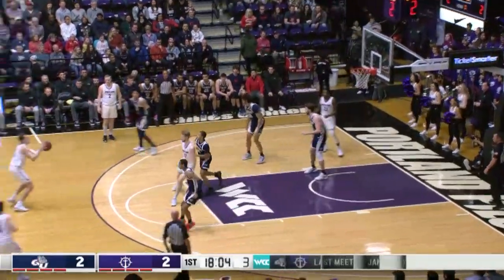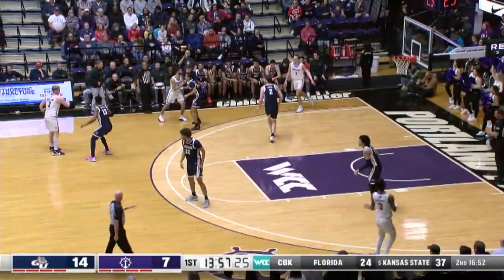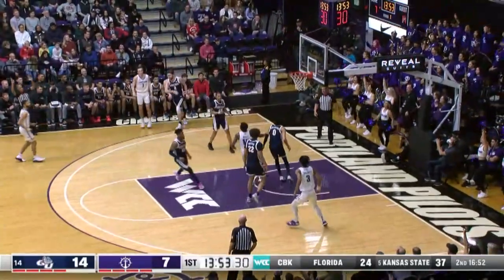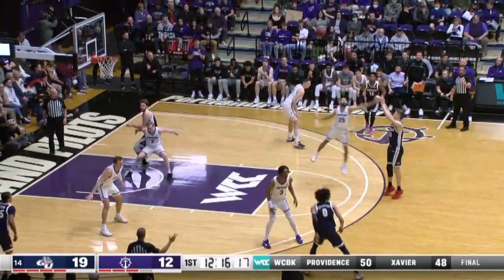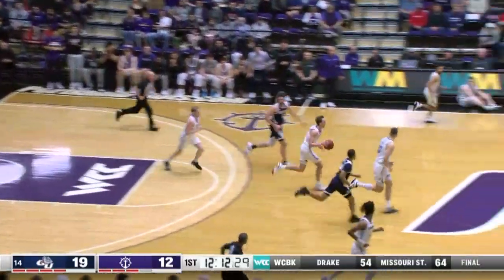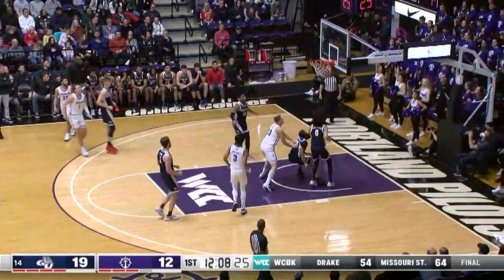Another offensive rebound by Sholin. Stepping into the three is Wood. You bet! Just great hustle defense there. That's blue blood material. Wood wants to take charge and go. Wood hesitates. Step back. You bet!